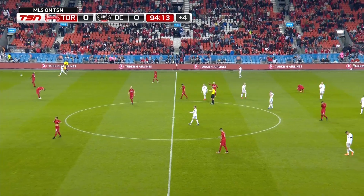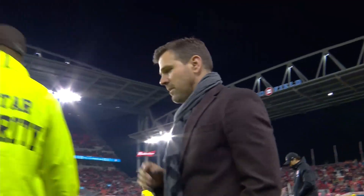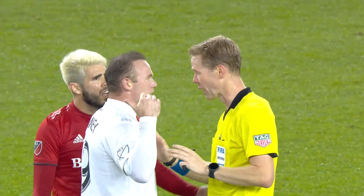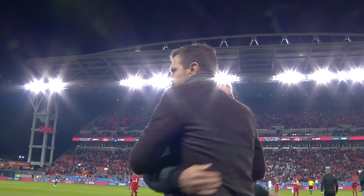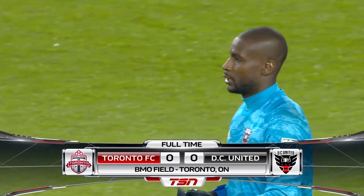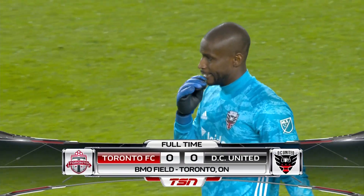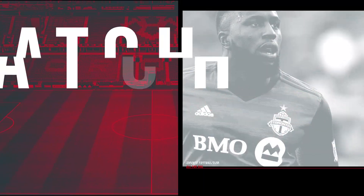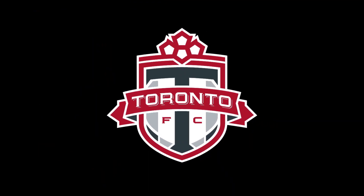It is nil-nil, the final score at BMO Field. Toronto FC unable to find a way to break DC United down. A point that takes DC United clear of Philadelphia at the top of the East. And for Toronto FC, a tale of not being able to create enough going forward.